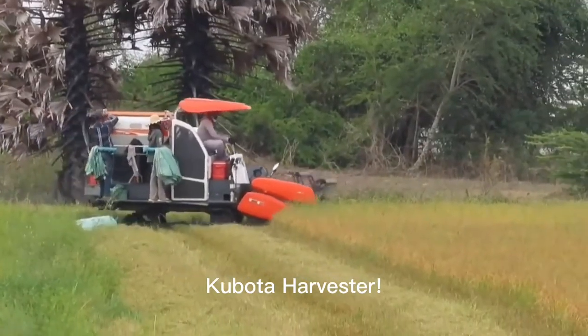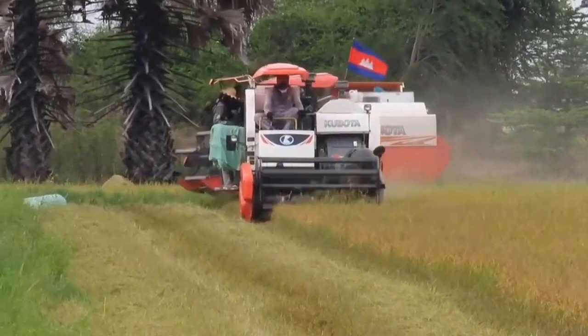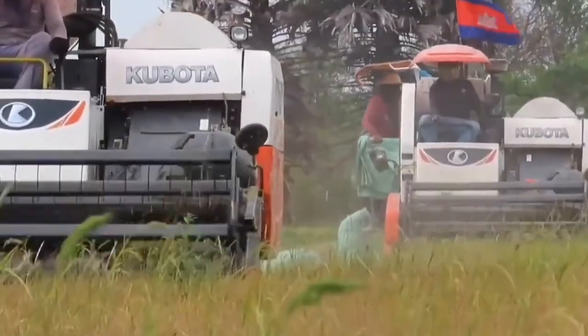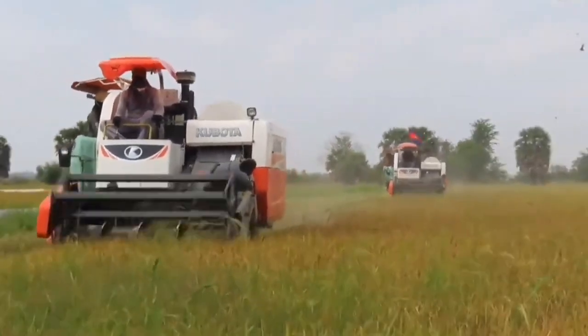Kubota Harvester — your key to efficient farming. This advanced machine is designed to streamline your agricultural processes. With state-of-the-art technology and precision engineering, the Kubota Harvester ensures optimal performance and high-quality yields.